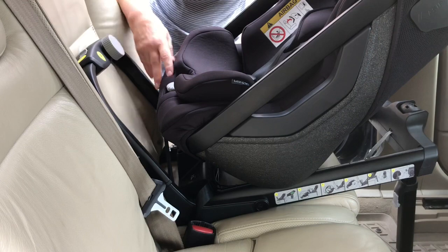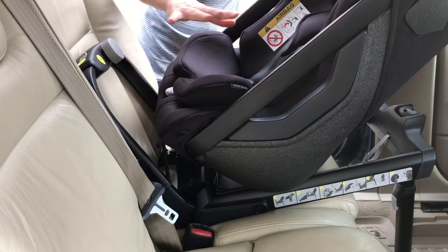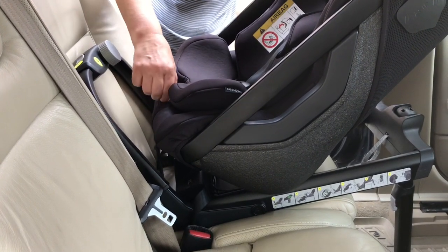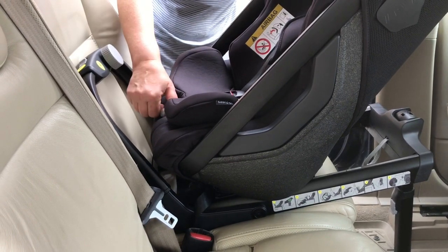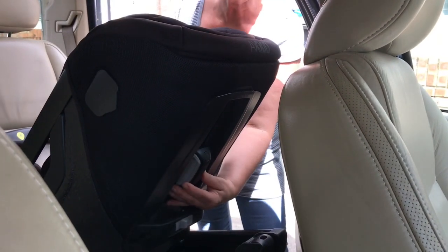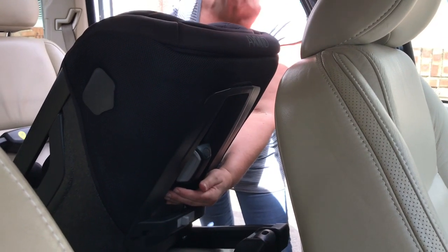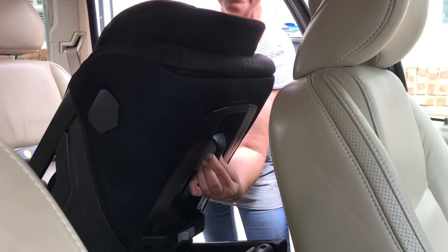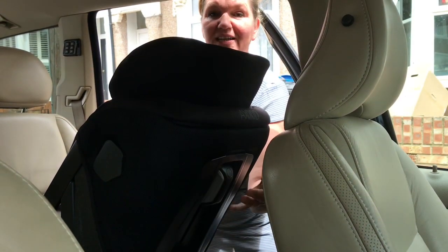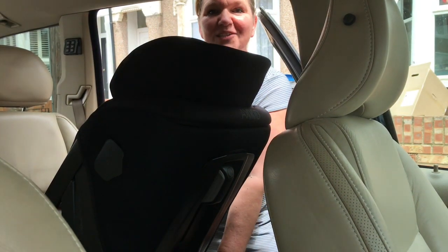To adjust the recline on this seat there's a knob between where the child's legs are. You just turn that knob — it's now fully reclined — and to make it more upright you twist that knob until the seat is at the desired position. The headrest and the harness height are linked, so to raise them up as the child gets bigger you squeeze this lever at the back and raise the headrest. It's a very smooth action and you just take it all the way up to where you need it to be.